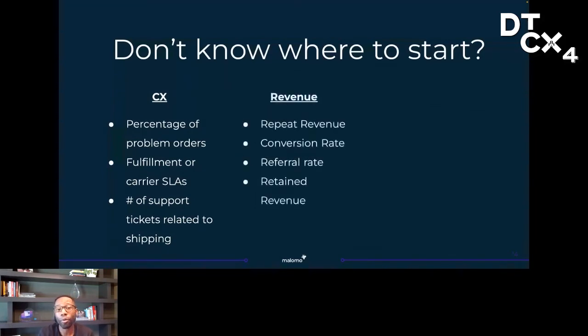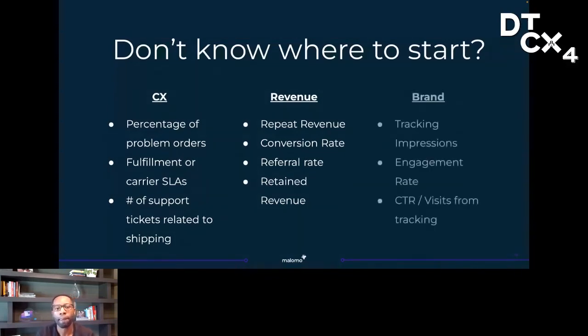If your strategy is more revenue-centric, you might be looking at repeat revenue, conversion rates, or even retained revenue — how many people bought from you and didn't cancel their order because their order experienced some sort of problem during delivery. Alternatively, if your strategy is more brand-centric during post-purchase, you might look at the number of tracking impressions you're delivering, the engagement rate on the tracking experience, what people are engaging with, and the click-through rate or traffic coming back to your storefront sourced from your tracking experience.